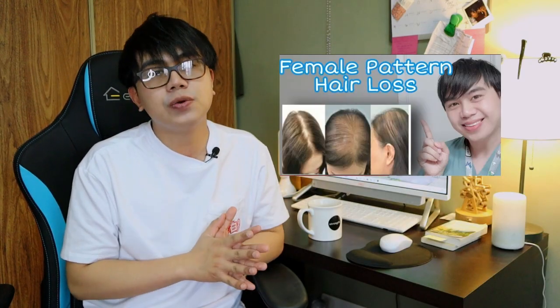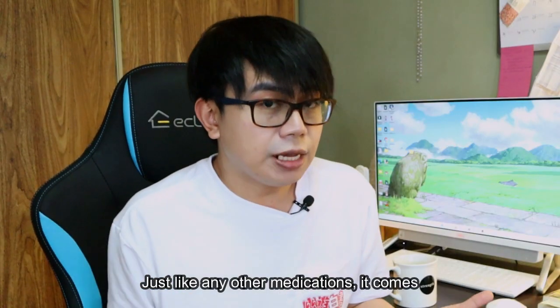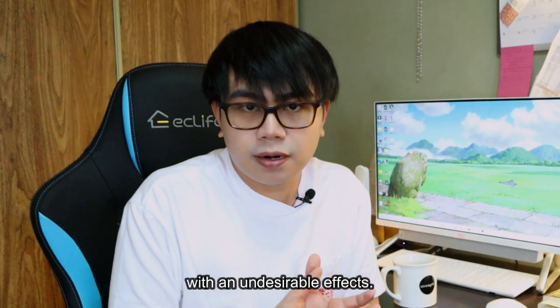I did a video about early signs of female hair loss. In that video, I talked about things to consider when you experience early signs of hair loss — go and check that out. Just like any other medications, Spironolactone comes with undesirable effects.